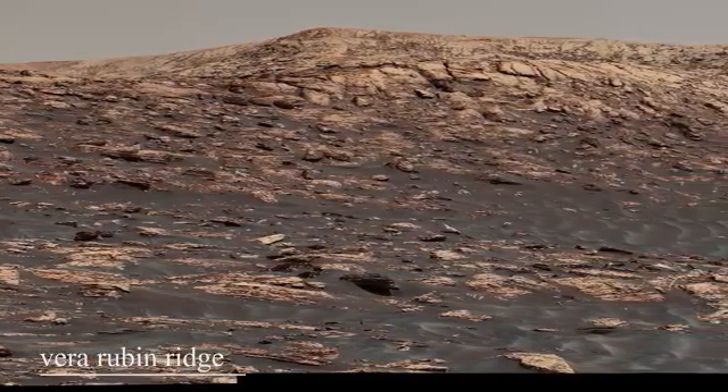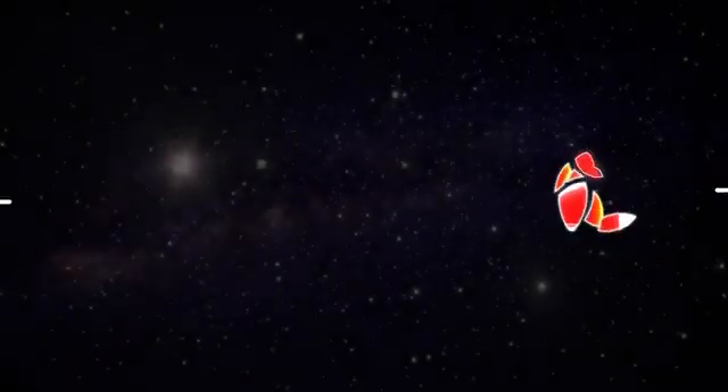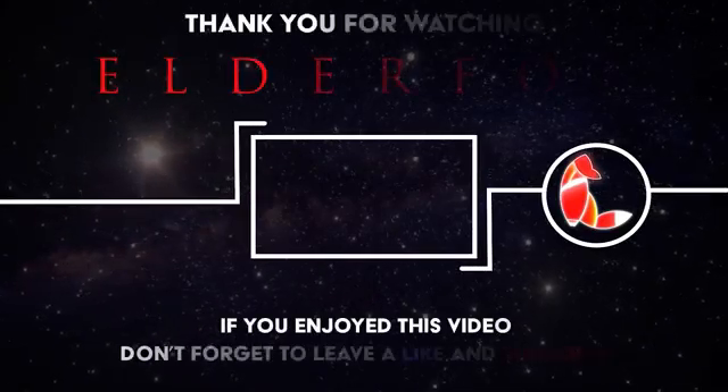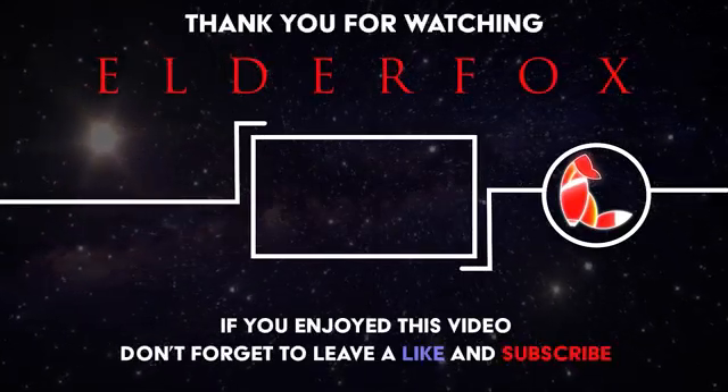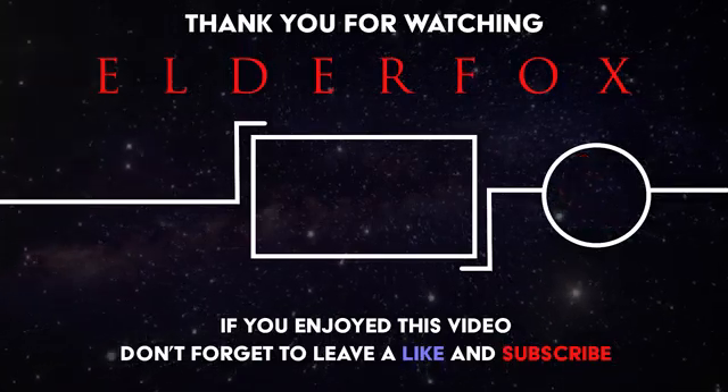This has been an exhibit of the high-quality images available of the Martian surface, which many people are unaware of. Click here to see the full journey of Curiosity and the things it actually discovered on Mars, or go and check out our other videos.